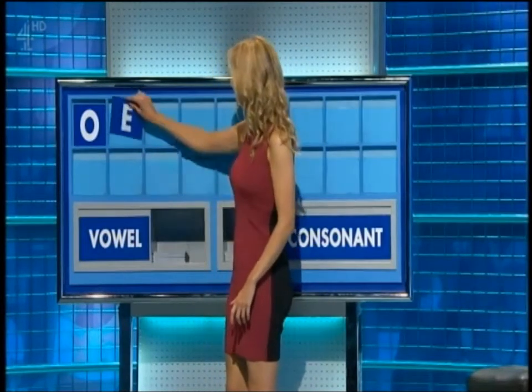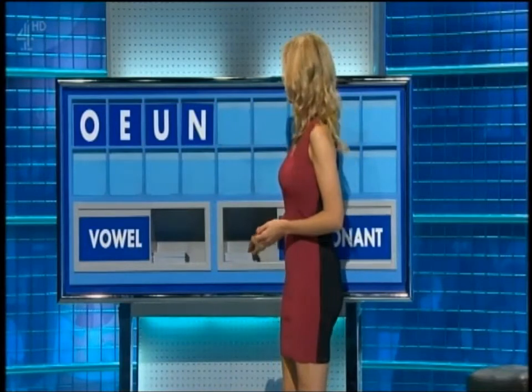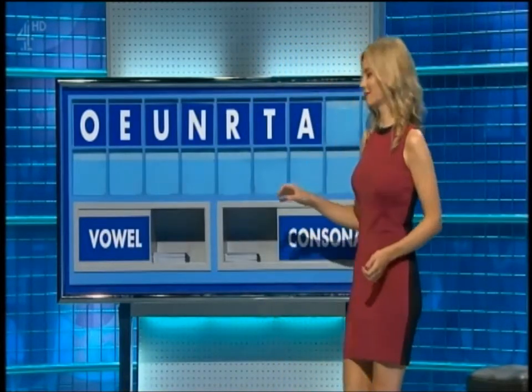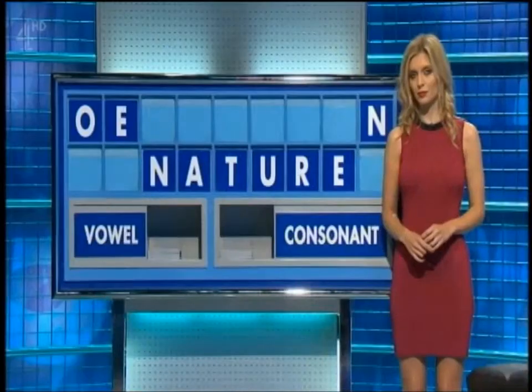85 to 52 — Jamie in the lead, and it's Gary's letters game. A vowel, please, Rachel. O. And another. E. And another. U. And a consonant. N. And another. R. And another. T. A vowel. A. Another vowel. E. And a consonant. N. Stand by. Gary — a six. Jamie — a six. Gary: a tenor. And nature. Now, what have we got? We've got a seven: neuron. And there is neonate — a newborn child or other mammal, used particularly in nursing by midwives; a neonate is less than four weeks old.